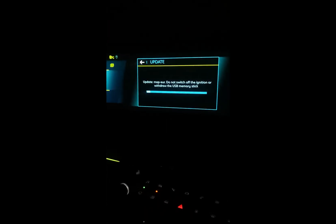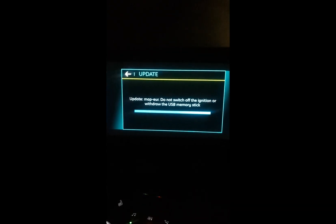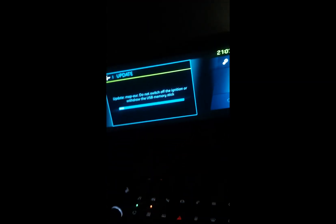Europe map. Hit install. 'Update — do not switch off the ignition or withdraw the USB memory stick.' I could be here all night. Good job I charged it before starting this — 98% charge.